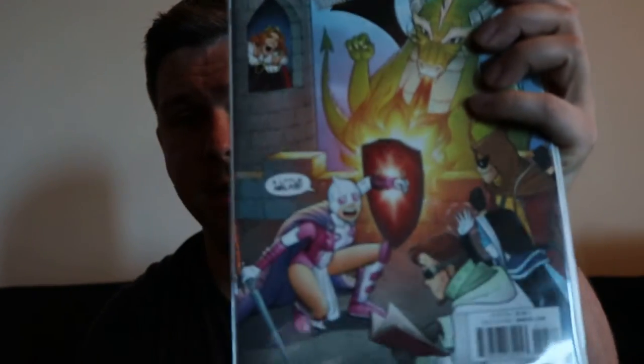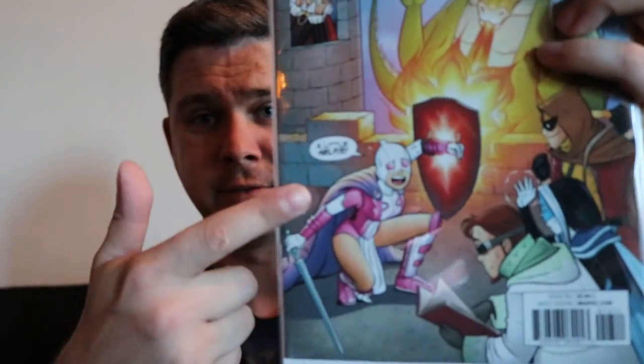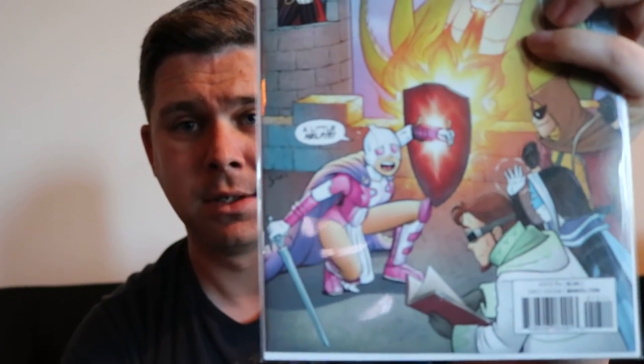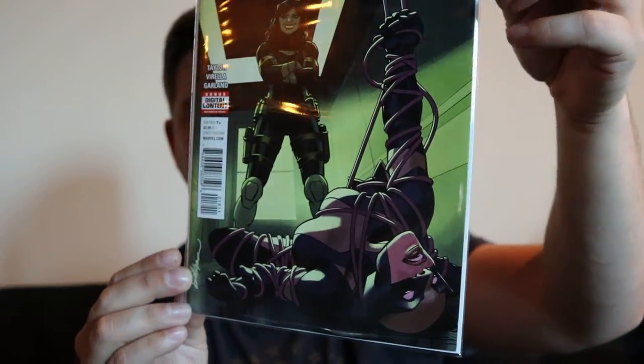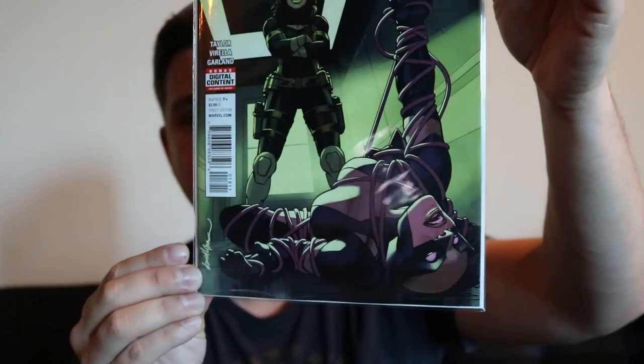So the first is going to be Gwenpool. If you want to see me put together the history and origin for Gwenpool, let me know what her first appearance is. And the next one is X-23 — if you want to see me do a history and origin of X-23, please tell me her first appearance down in the comments.